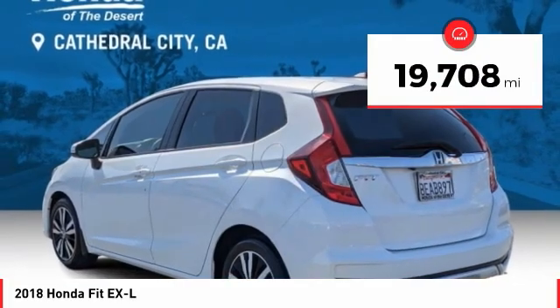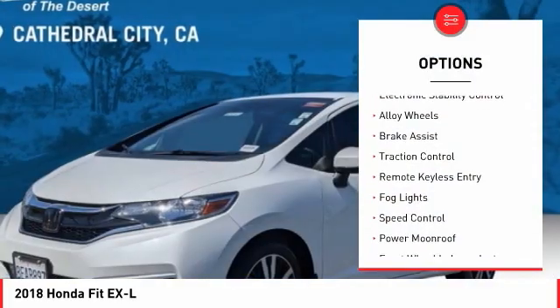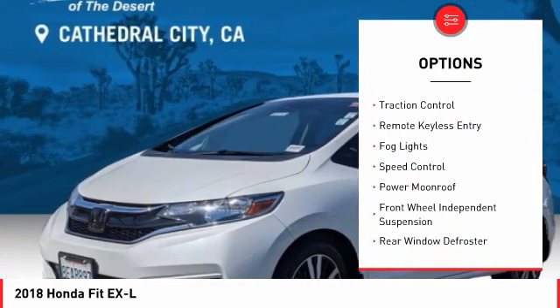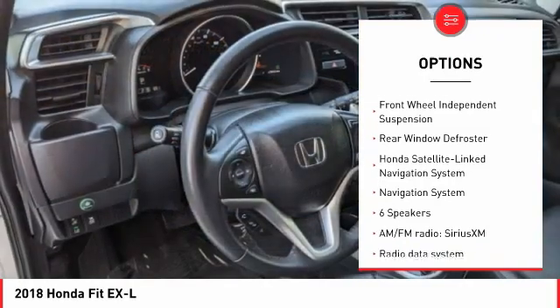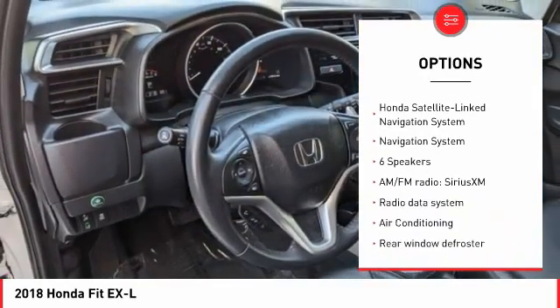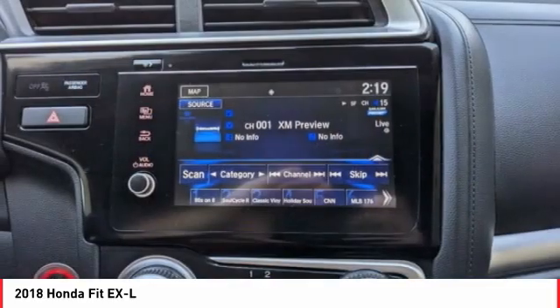This vehicle has less than 20,000 miles. Here are some of this vehicle's great options: electronic stability control, alloy wheels, brake assist, traction control, remote keyless entry, fog lights, speed control, power moonroof, front wheel independent suspension, and rear window defroster.